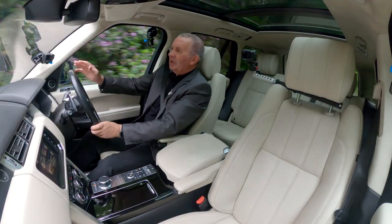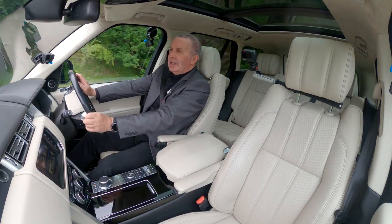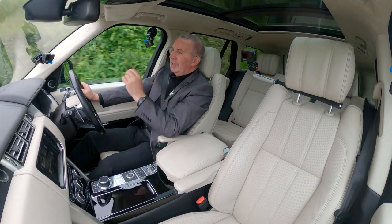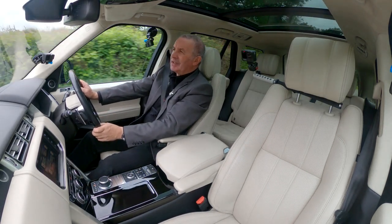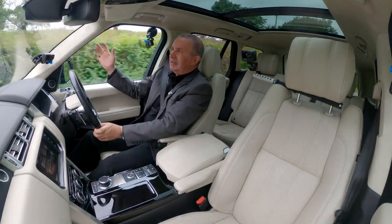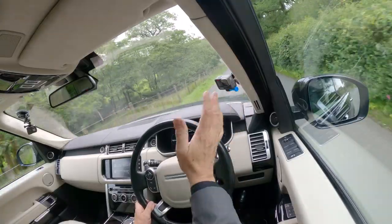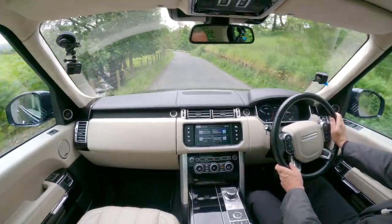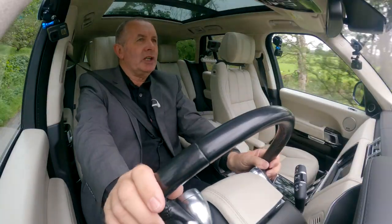And the heads-up display — especially if there's a motorbike coming towards you, you only need a second. Take your eyes off the road and you've got a second where you miss it, another second where the motorbike's in your A-pillar vision — the vision obscured by your A-pillar — and then another second. Think about how far you can travel in a certain death corner.